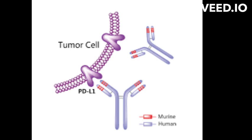Atezolizumab works by binding to PD-L1 on the surface of cancer cells and blocking the interaction between PD-L1 and PD-1. This allows T cells to recognize and attack the cancer cells, which can help to slow the growth and spread of the tumor.